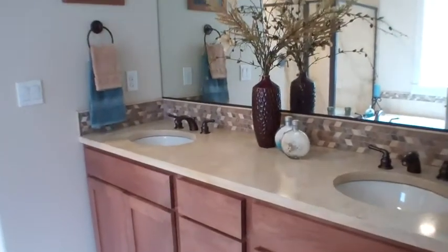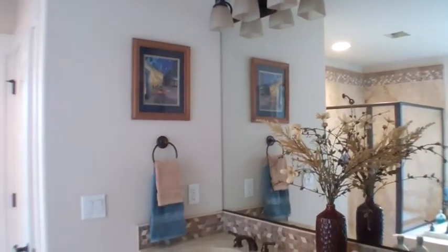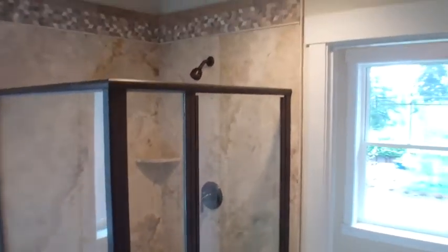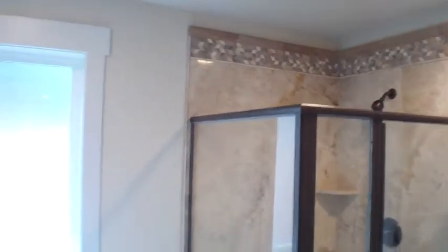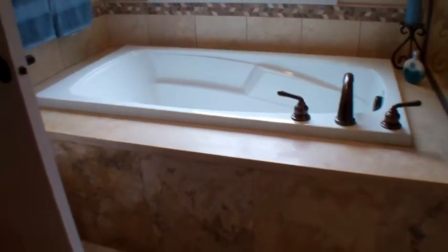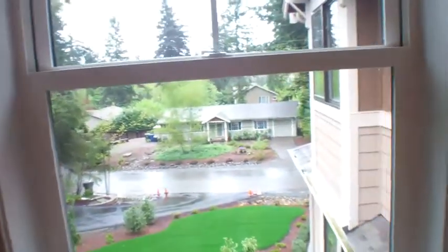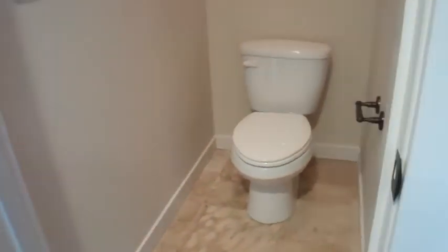The luxury master bath features a double sink and a vanity with a beautiful mirror, solid tile floors, a beautiful big shower, a large soaking tub, and access to a private water closet. The walk-in closet is at the very front of the house, with a view. The toilet with its own door finishes out the master bath.